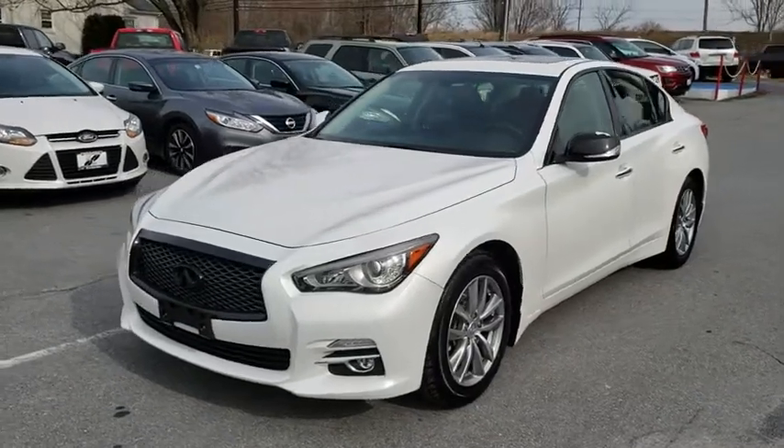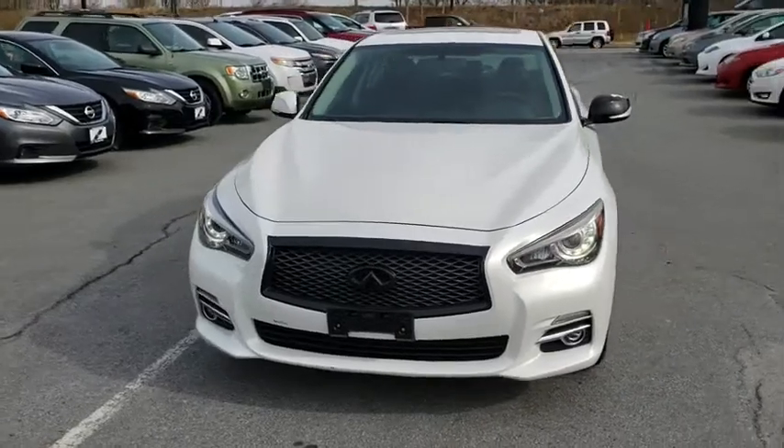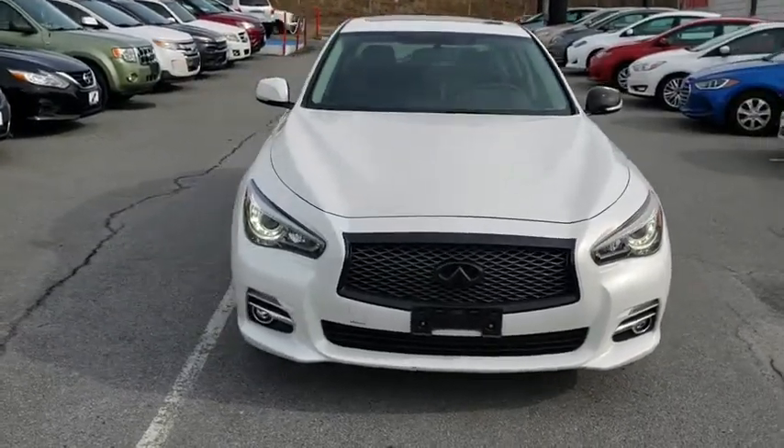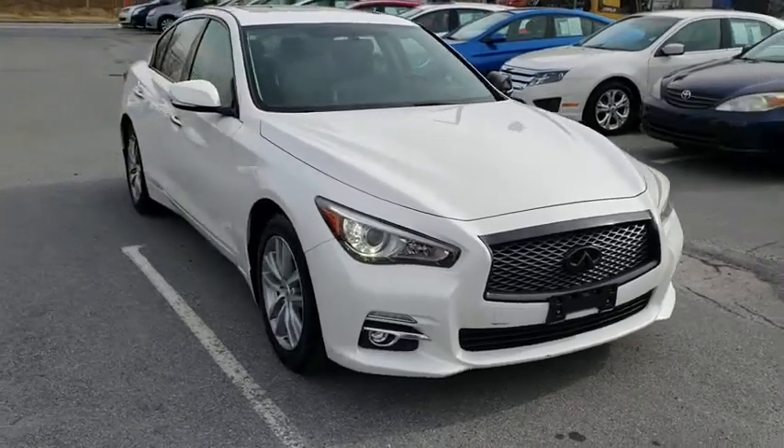You are going to love the 2015 Infiniti Q50. The Q50 has elevated design expression by breaking all the design rules. Along with the signature appearance, it also comes with power.